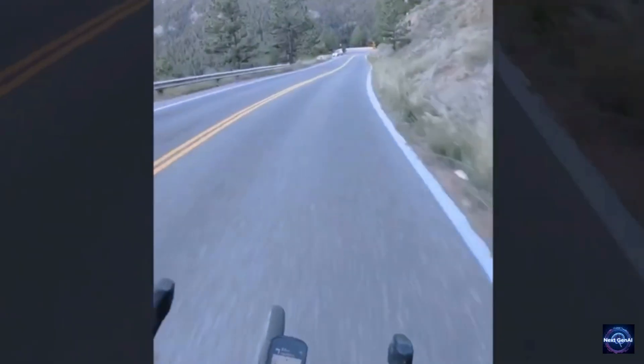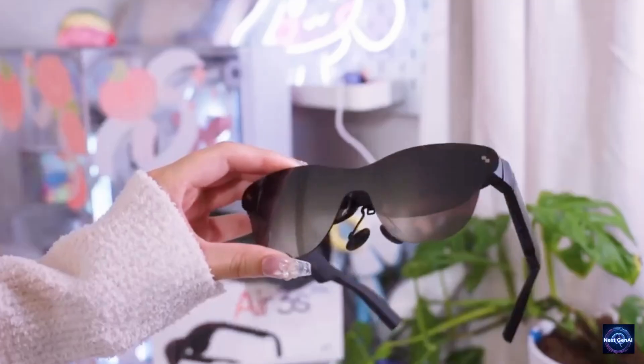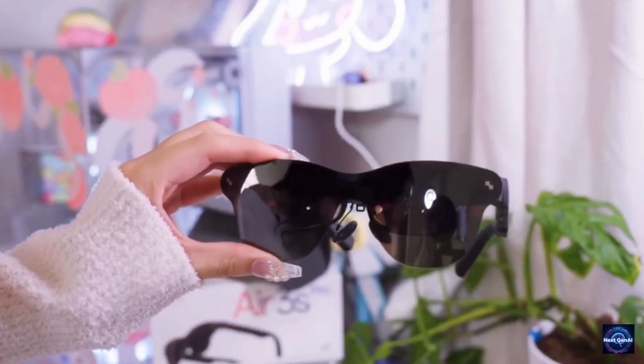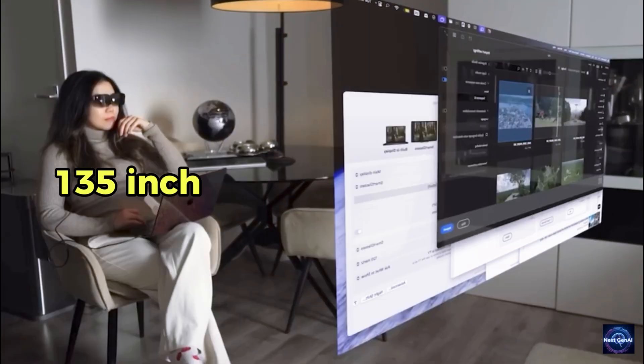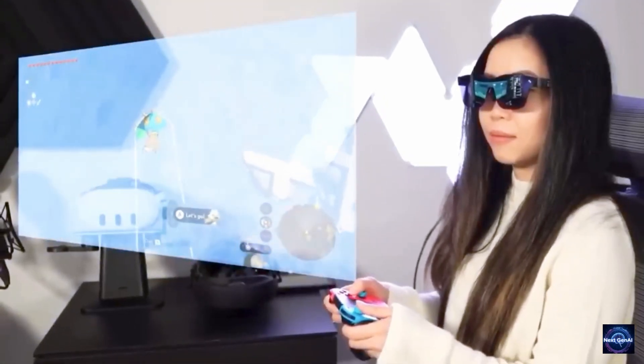Let's start with the $100 to $200 bracket. There are no good AR glasses under $100 — I checked eBay, used markets, nothing. The real journey starts at $189 with the Rayneo Air 3S. This is the baseline. You get a 135-inch virtual screen, 1810p resolution, and 650 nits of brightness.